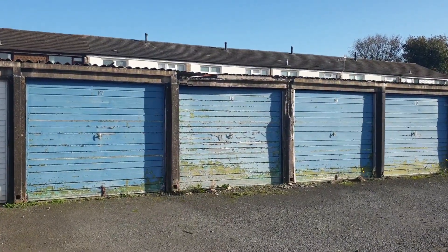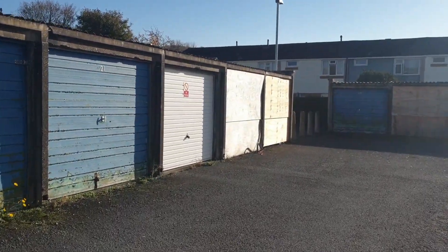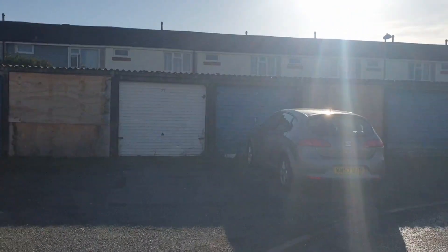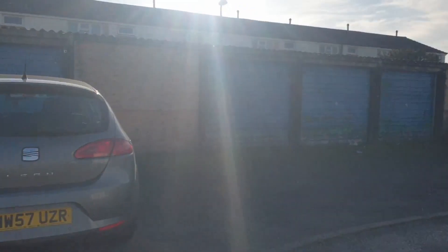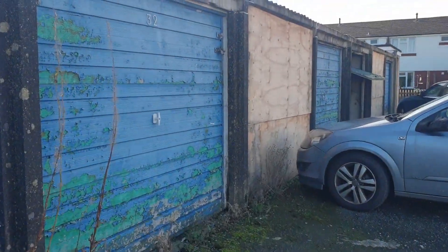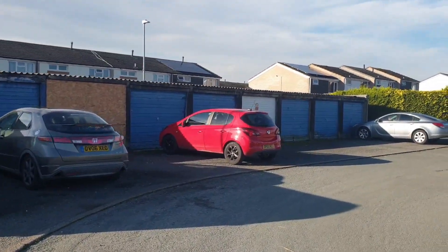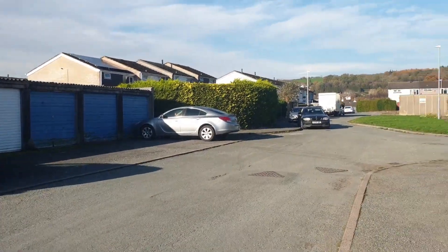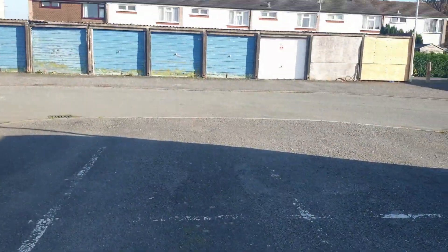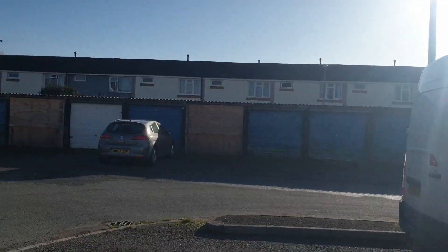This is what Falcon Court garages looked like before — grotty, horrible, untidy, dragging the area down. This over at Robin Square has the very same layout and you can see how untidy they look. But I'll show you the difference in a minute — a bit of DIY can make a lot of difference. Would you want to look at this all day or the new place with no garages?